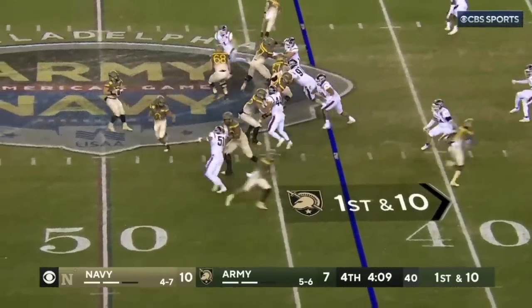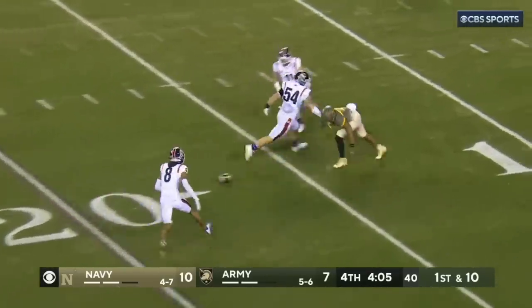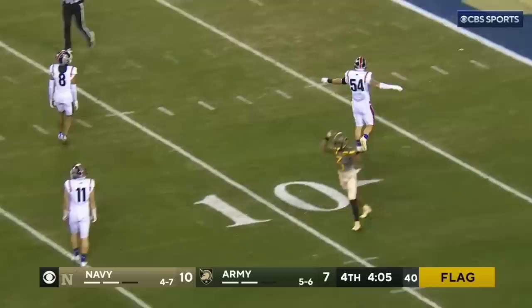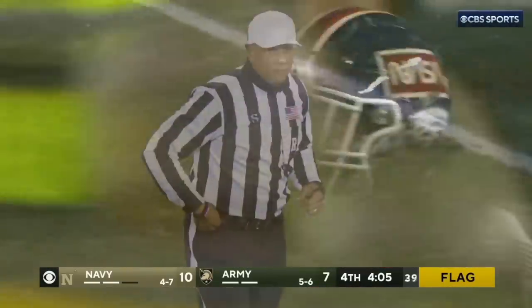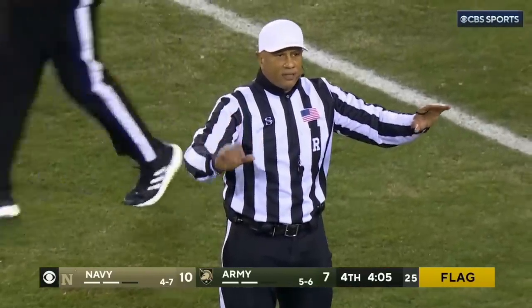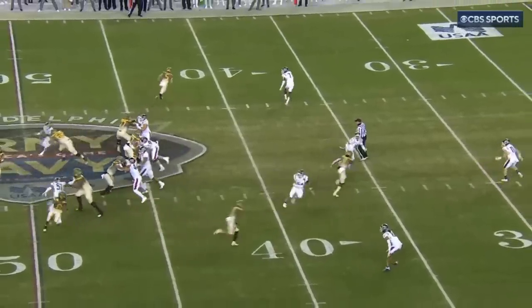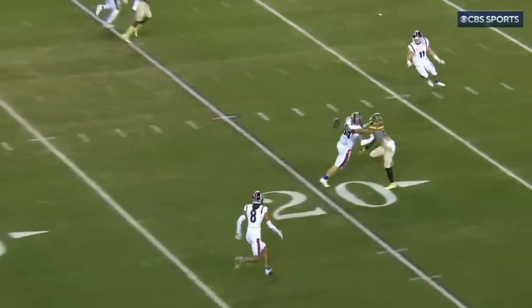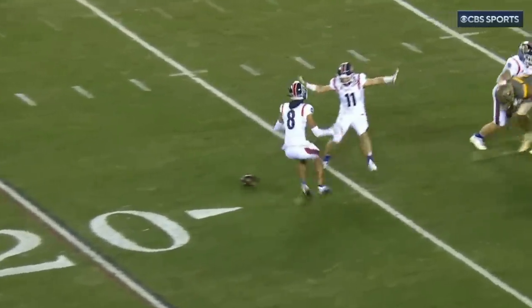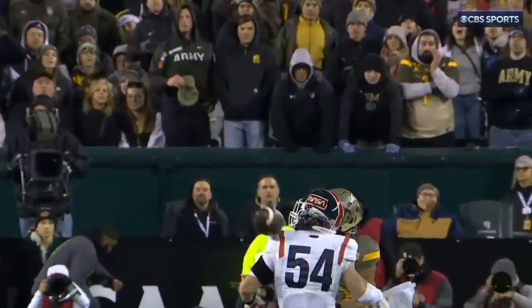First down at the 43. Ballard, pressure coming, fires into traffic and it hits the back of Harbor — incomplete. Harbor was grabbing his jersey. Yellow pocket, yes, defense number 54. This is a unique play because before the quarterback lets the ball go you almost have defensive holding; he does grab right after the ball is released, so you have something that may have started as defensive holding turn into defensive pass interference.